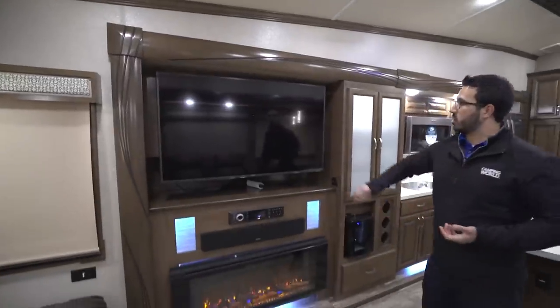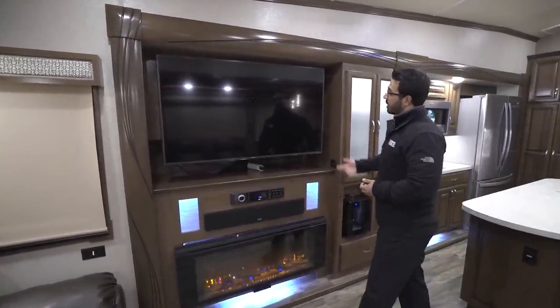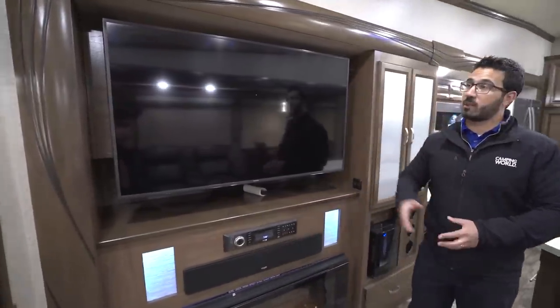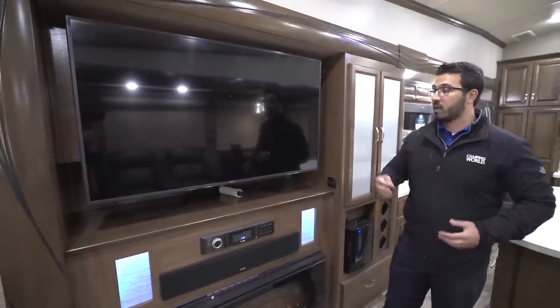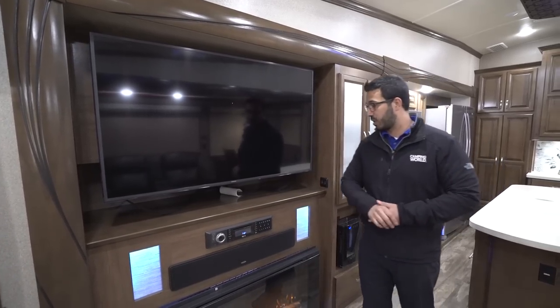Moving over to the off-door slide, you have your Samsung 4K TV — that's a big deal. I personally have a Samsung at home and it's my favorite brand; they make great electronics. So you have a quality television here and you'll get great picture quality on that.